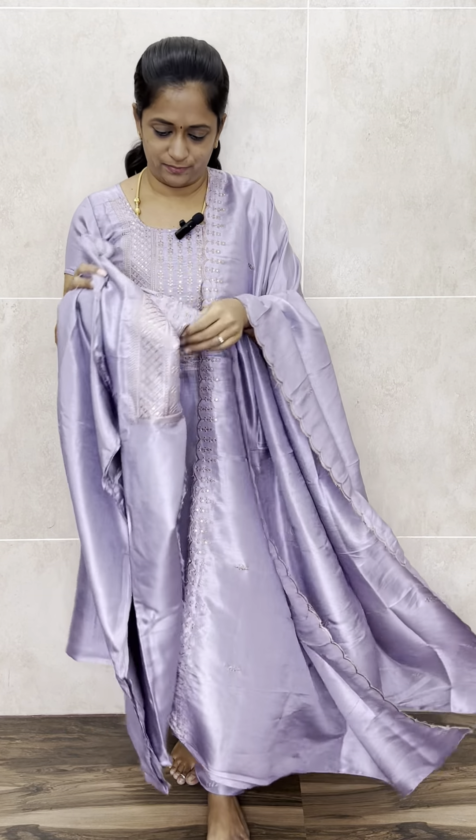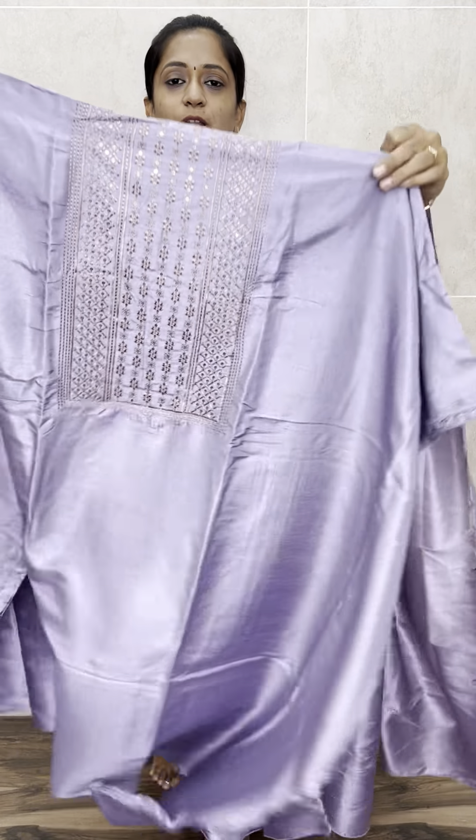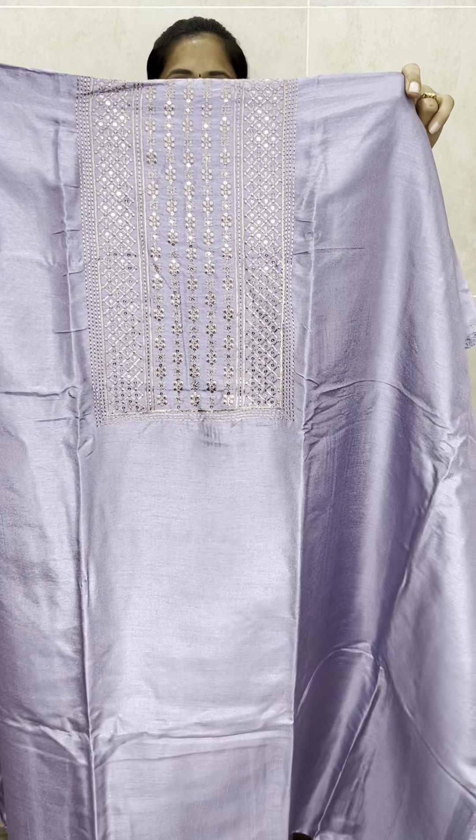Priced at just 850 with free shipping. See the work — all our beautiful copper thread machine embroidery work. Very beautiful light lavender colour, a very beautiful pastel colour. It may look different in the video but this is a light lavender shade. This set is priced at just 850 with free shipping.